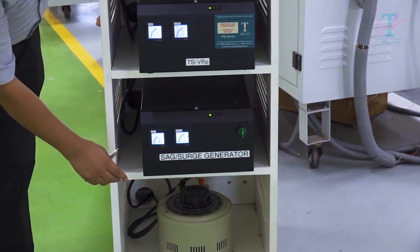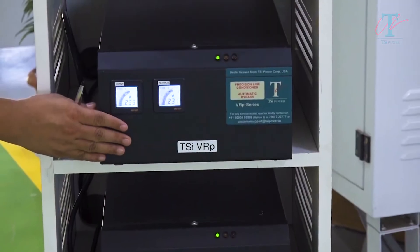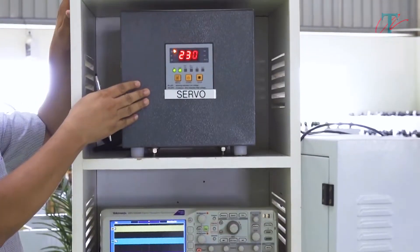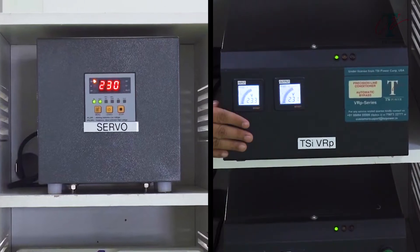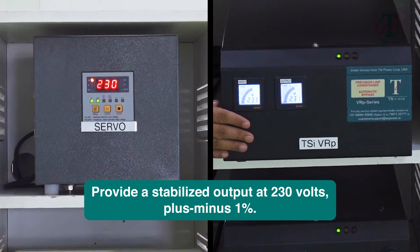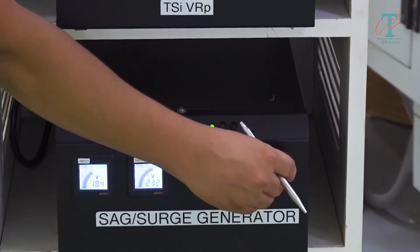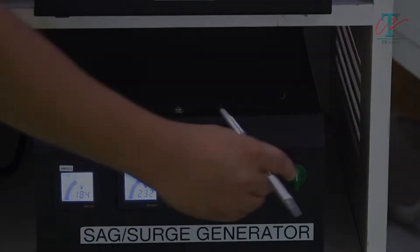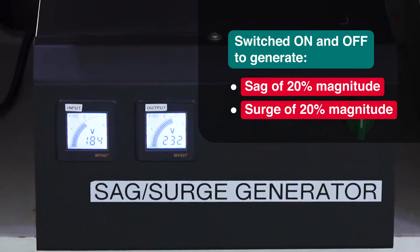Here is a SAG surge generator, which supplies a nominal 230 volts to a static voltage regulator and also the same 230 volts to a servo voltage stabilizer. Both are designed to provide a stabilized output at 230 volts plus or minus 1%. The SAG surge generator can be switched on and off by this switch to generate either a SAG of 20% magnitude or a surge of 20% magnitude.